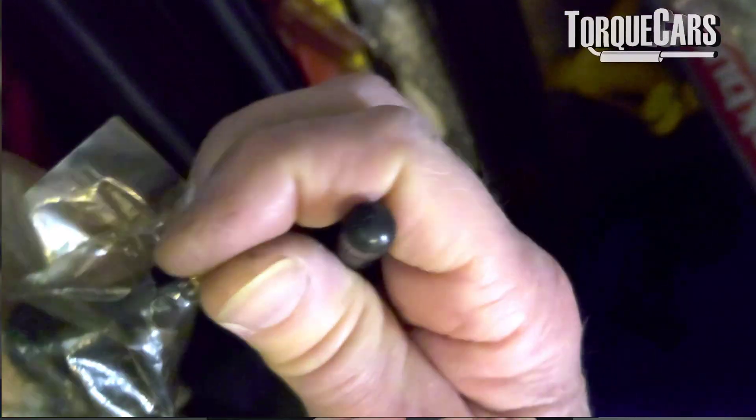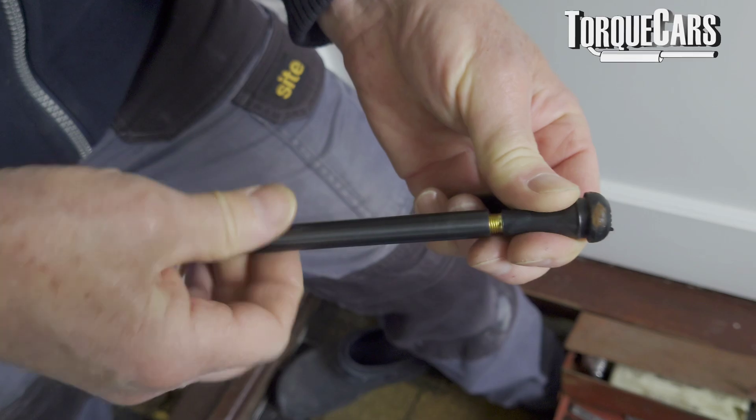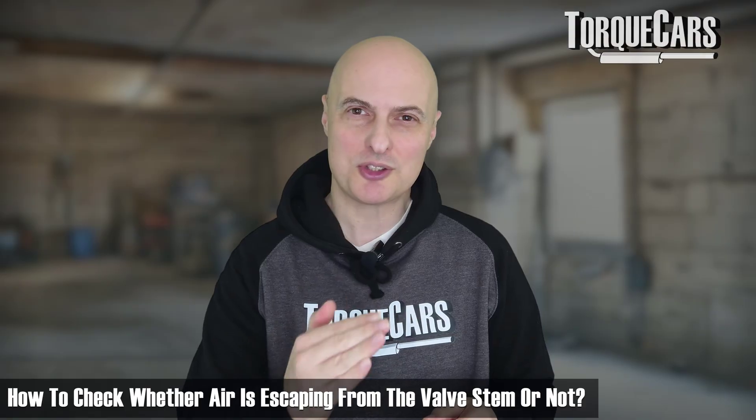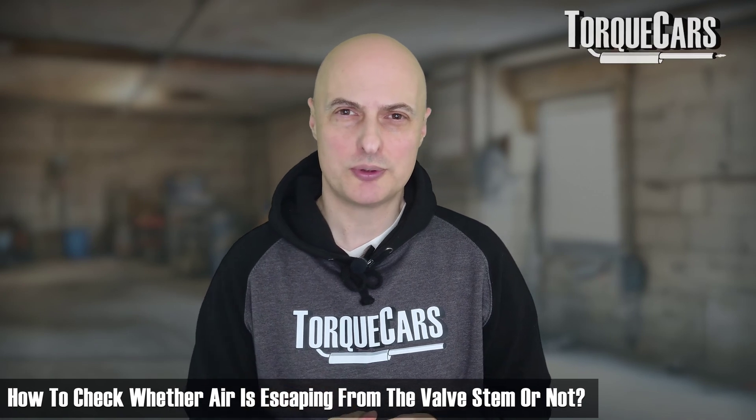The same soapy water trick works for the valve stem. Take the tyre valve cap off and smear soapy water over the valve stem — you can clearly see if air is escaping via that route.